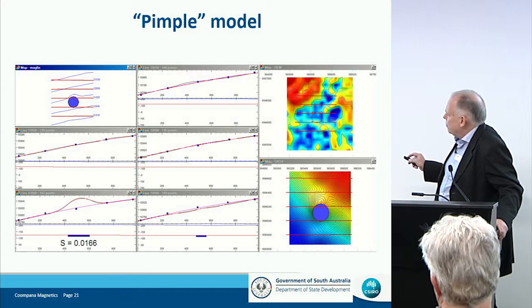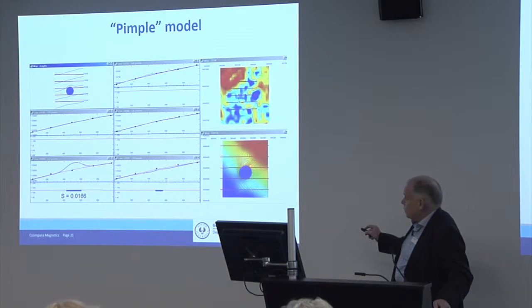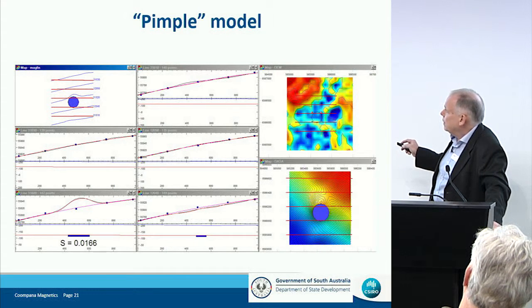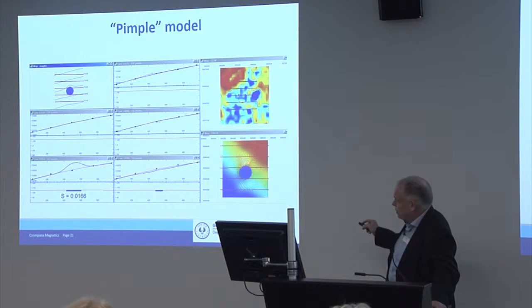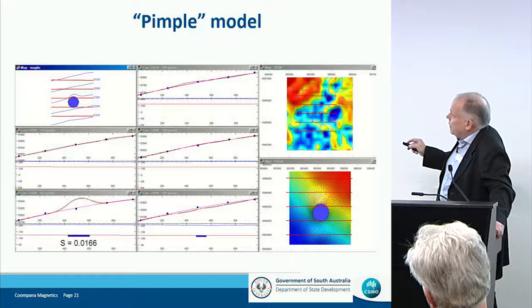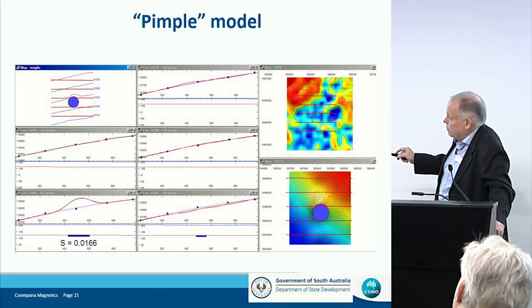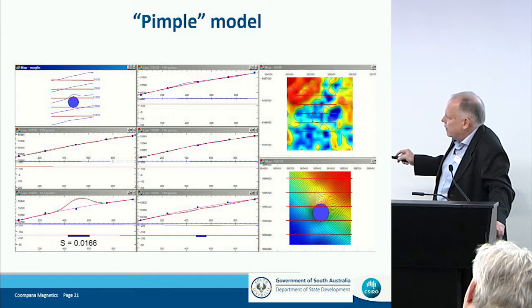Here's some modeling of just one pimple. This is the TMI — the measured magnetic field. The amplitude of these is quite surprising — tens of nanoteslas. The red lines are the flight lines, the blue lines are the stacked profiles. There's a regional gradient due to the much deeper bodies, but this superimposed anomaly is the feature you see on that particular line — you don't see it on the line to the north, you don't see it on the line to the south. The blue line is the elevation of the aircraft, the red line is the ground surface, and this magnetization has to be at the ground surface.